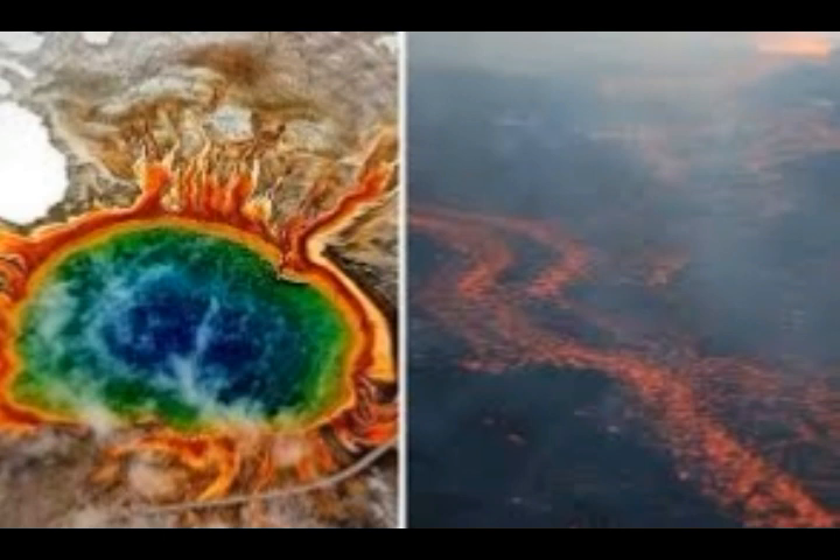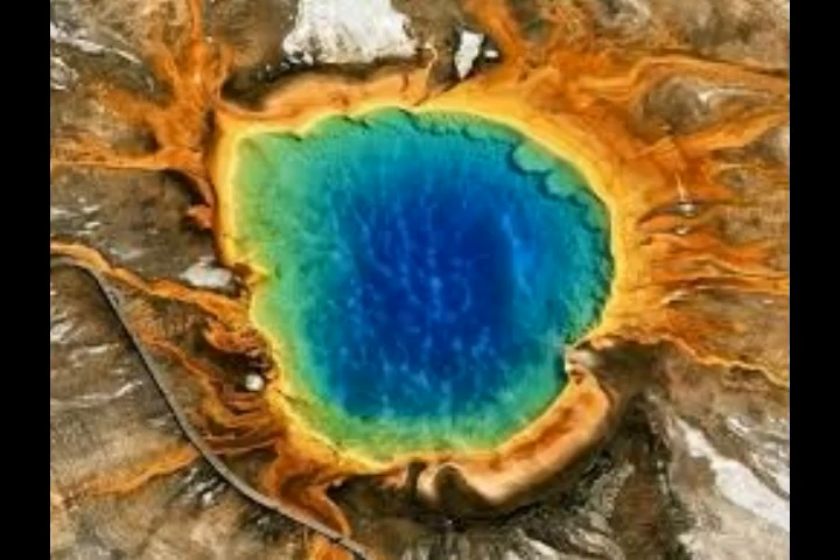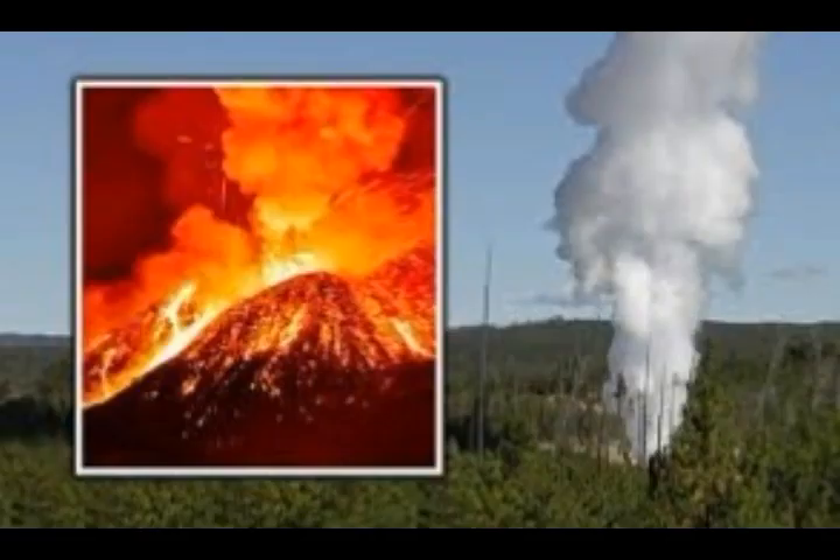Fortunately, the authors say any significant reheating event is likely to be identifiable by geophysical monitoring, which is ongoing through the USGS Yellowstone Volcano Observatory, keeping a very close eye on what's happening at Yellowstone.